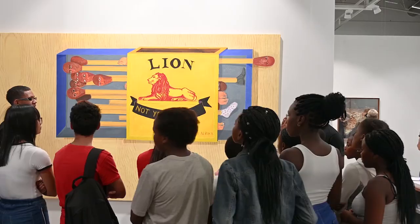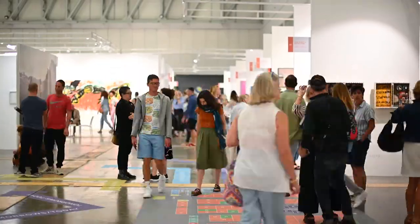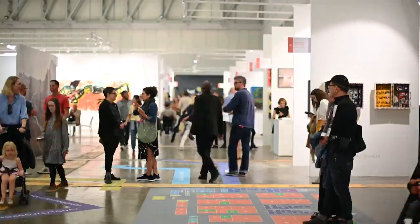We've been able to enjoy ongoing collaboration with the fair and its organizers and partners to offer visitors to the fair a much broader and expanded experience of the local art scene.